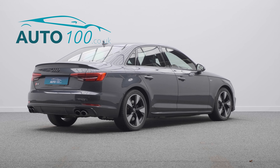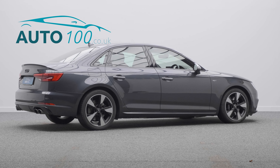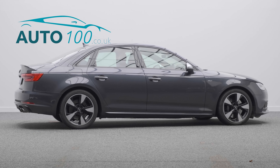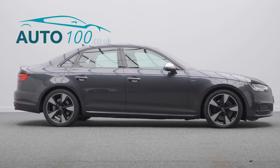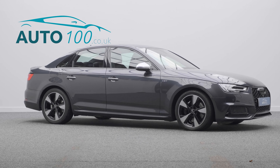This beautiful Audi S4 saloon is not only finished in the incredible Manhattan grey with black leather super sport seats with contrast honeycomb stitching, and rides on the awesome 18 inch 5 V-spoke design alloy wheels in black and polished finish, but also both having a low mileage and additional factory options.